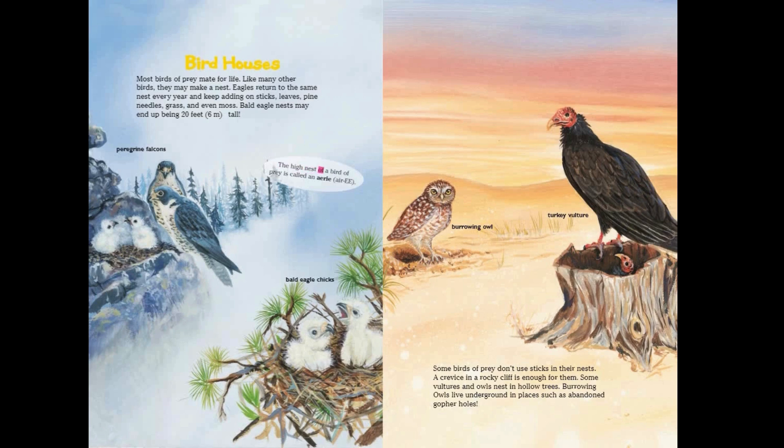The high nest of a bird of prey is called an aerie. Some birds of prey don't use sticks in their nests — a crevice in a rocky cliff is enough for them. Some vultures and owls nest in hollow trees. Burrowing owls live underground in places such as abandoned gopher holes.